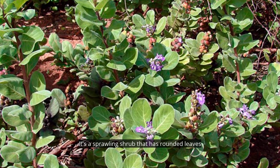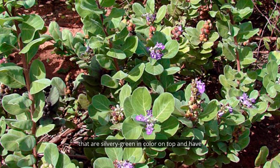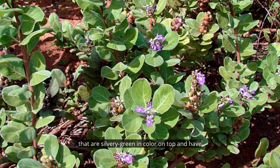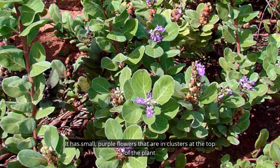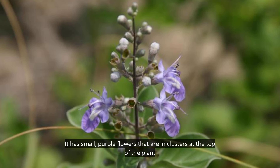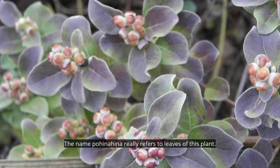It's a sprawling shrub that has rounded leaves that are silvery green in color on top and whitish underneath. It has small purple flowers in clusters at the top of the plant. The name 'po' means round and 'hinahina' means silver, so pohinahina really refers to the leaves of this plant.